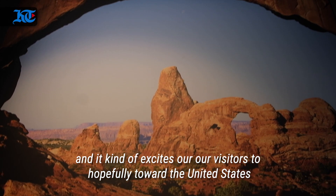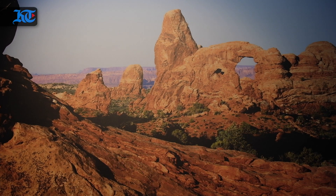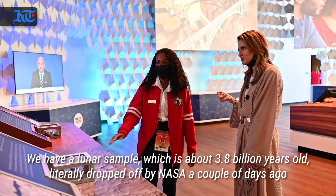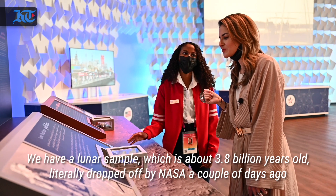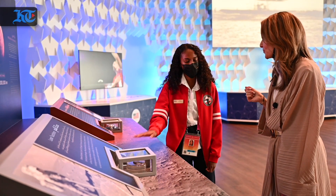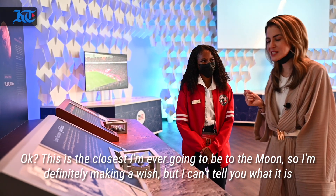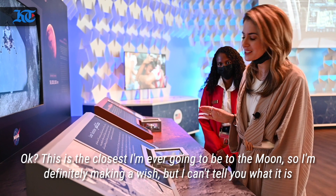And it kind of excites our visitors to hopefully tour the United States one day. I'm told you can touch the moon here. Yes, definitely. We have a lunar sample which is about 3.8 billion years old, literally dropped off by NASA a couple days ago. So you can slip your hand in, touch the moon and make a wish. This is the closest I'm ever going to be to the moon, so I'm definitely making a wish, but I can't tell you what it is.